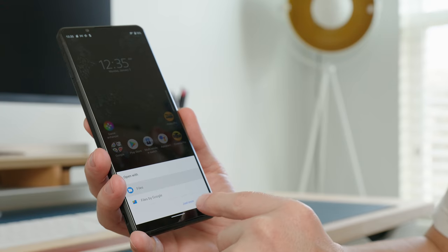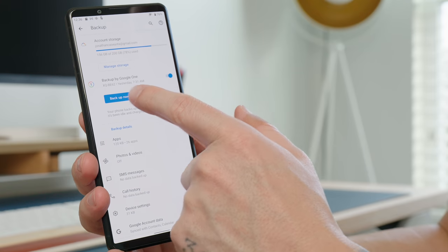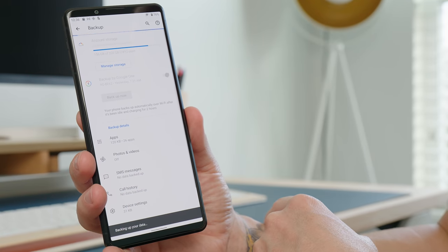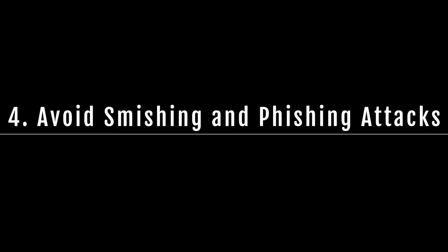Number three: back up your data. Memory cards for mobile devices offer large storage capacity for your contacts, messages, files, videos, and photos. However, making regular backups is essential in case of theft or malicious compromise, such as a ransomware attack.